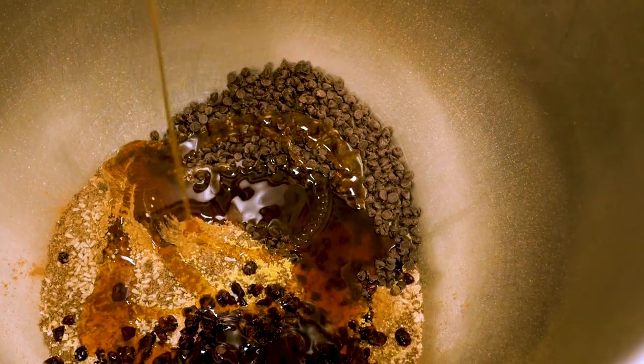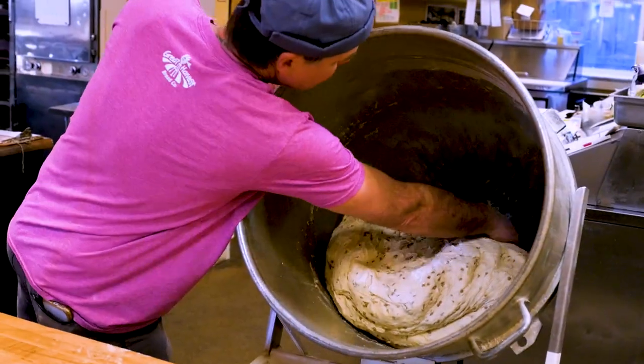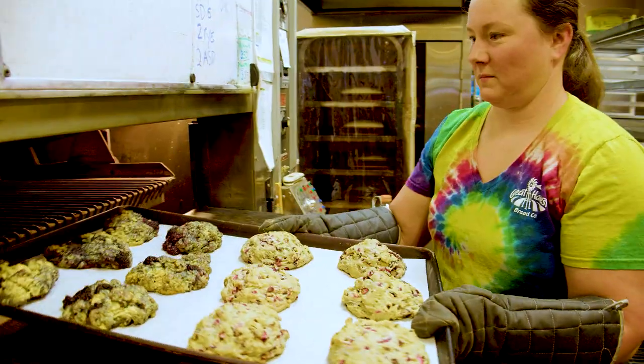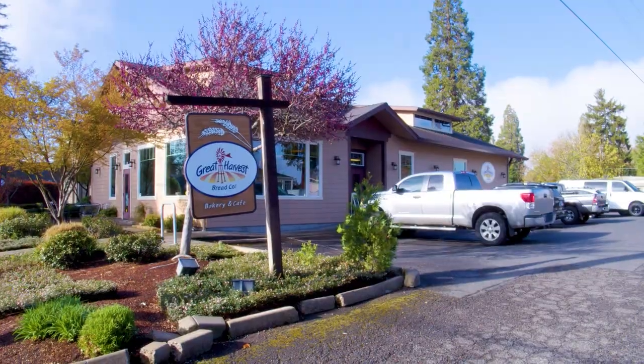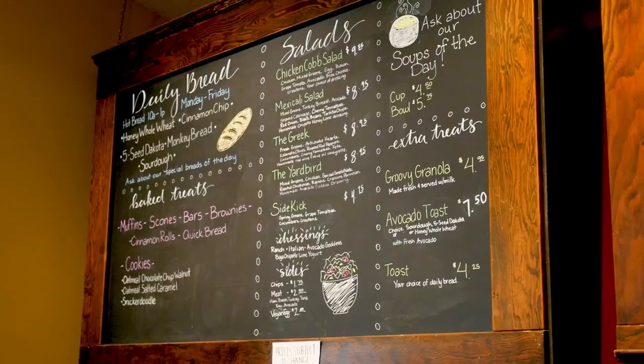When it comes to baking, it's said that it's all about a balancing act between time, temperature, and ingredients. That's the art of baking. Here at the Great Harvest Bakery, that's exactly what they're doing — a beautiful balancing act.